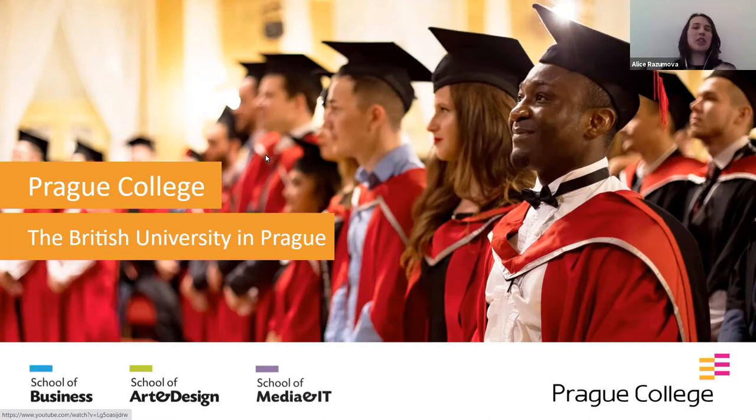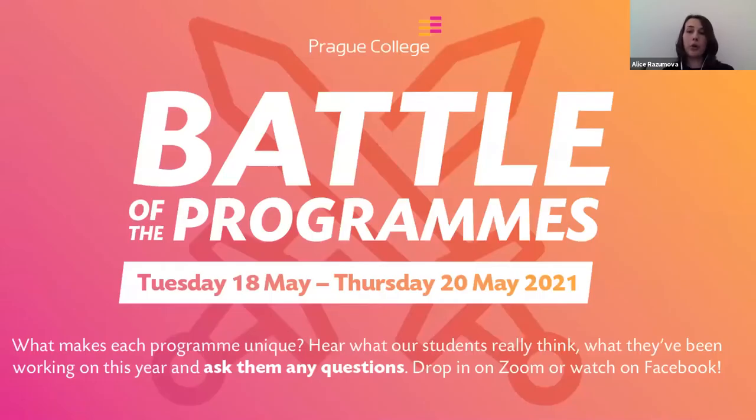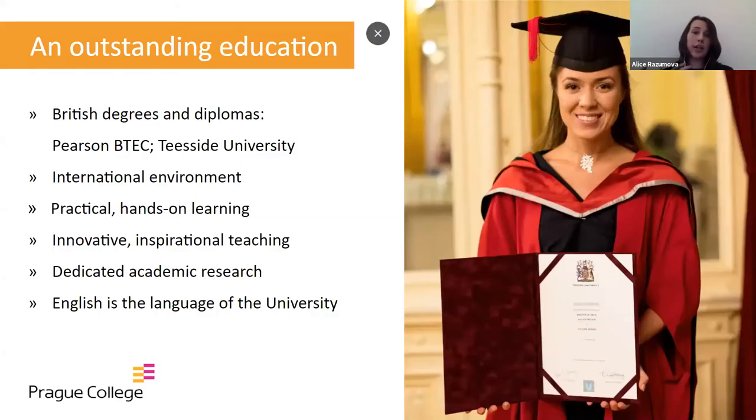We organized this event to walk you through our application process, so if you decide to apply it would be as smooth as possible. This session was organized as a follow-up to our recent event called Battle of the Programs, where our current students were talking about what makes each program unique. All the videos and live streams were recorded and you can find them on our Facebook page in the video section. Here at Prague College, we offer practical and hands-on learning experiences in an international environment. By the end of your studies, you will receive a British internationally recognized diploma — a Pearson certificate at foundation level, or a diploma issued by our UK educational partner Teesside University at bachelor's or master's level.